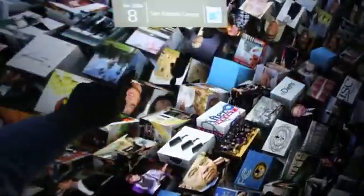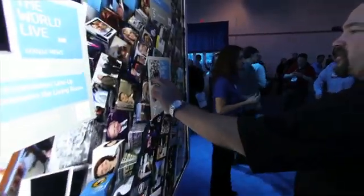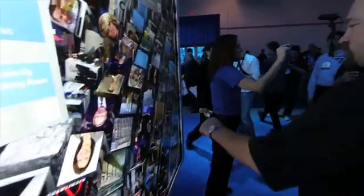Welcome to the future — it's happening right now here at Intel. What this is, is called Infoscape, and it is being run on a single 2010 Core i7 processor.